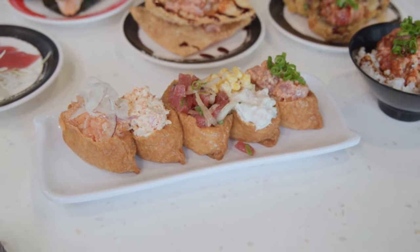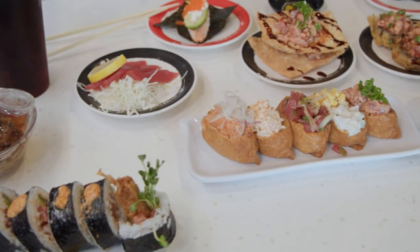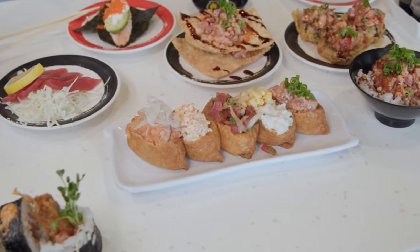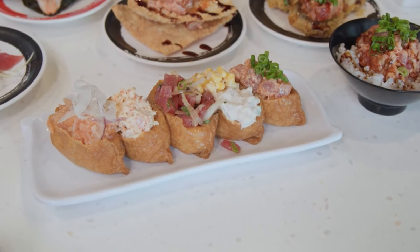Speaking of grind, let's talk about some seasonal items on the table here. We've got the Tasty Bombs — this is a seasonal special. It's got inari, and then we put a lot of our ingredients in there: spicy tuna, tuna salad. Ahi poke is really popular, and a little-known fact is our spicy salmon — we have that on there too.